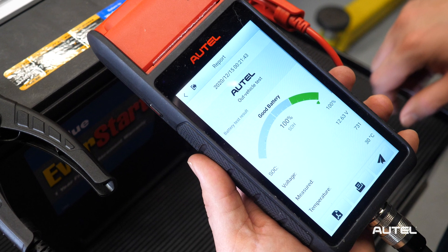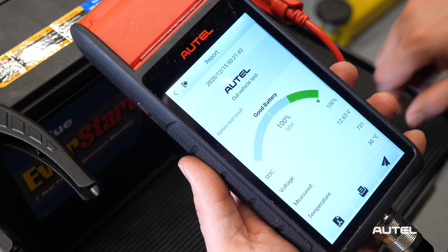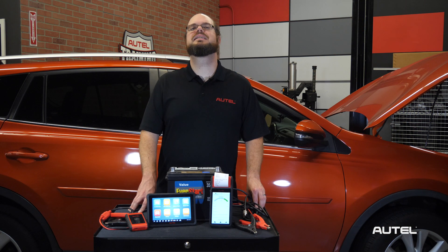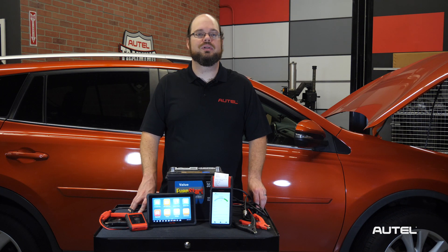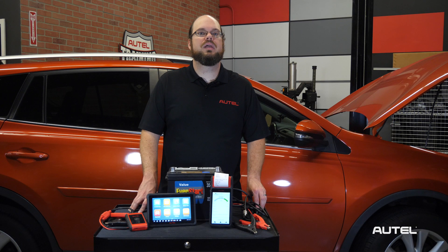Voltage measured in CCA, CCA capacity, and temperature are also displayed numerically. Let's take a deeper dive into the test results you will see on the tools. A good battery test result indicates both the battery's state of charge and state of health fall within normal parameters. No replacement is needed.